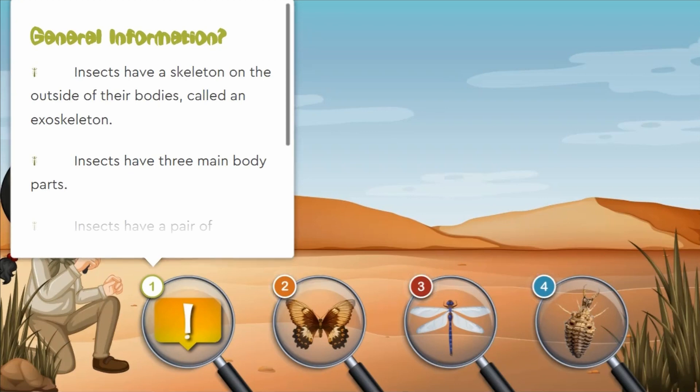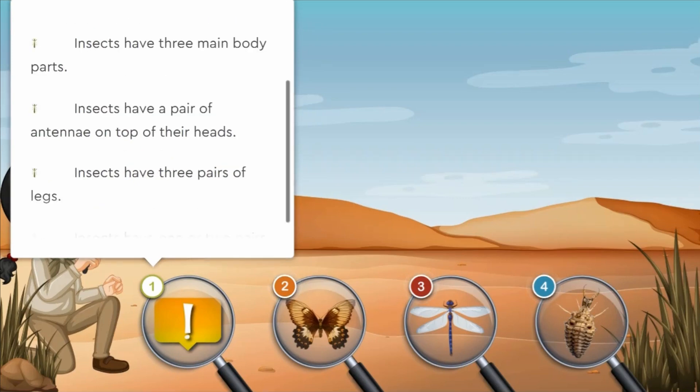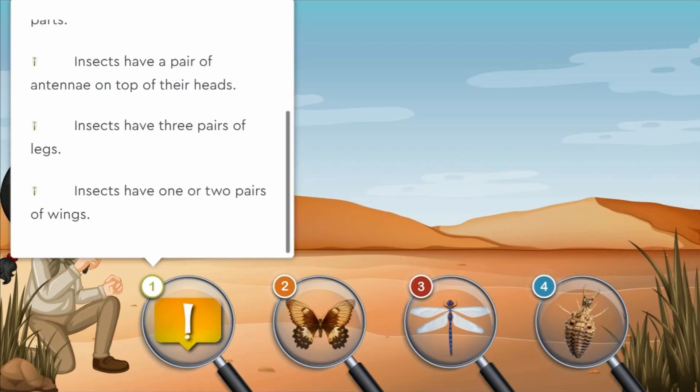Insects have a skeleton on the outside of their bodies, called an exoskeleton. An exoskeleton is almost like the armour of a knight — it is quite hard and it protects the animal. Insects have three main body parts known as the head, the thorax, and the abdomen. Insects have a pair of antennae on top of their heads, three pairs of legs, and one or two pairs of wings.